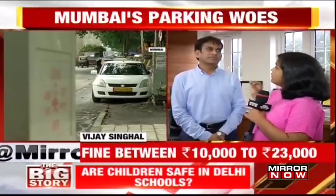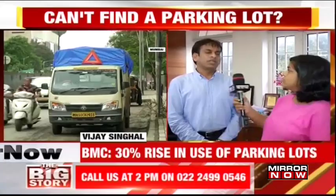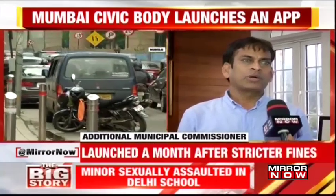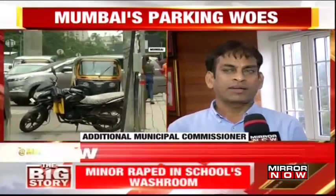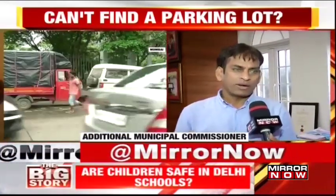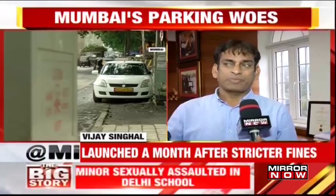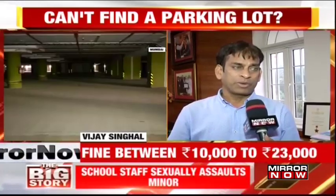There are not many boards around which show people that parking is or isn't allowed here. So is the BMC trying to tackle these teething issues? In view of these problems, that is the reason we developed a parking app so that people can very well see where a parking lot is available. Parking doesn't necessarily have to be right next to where they want to go — nowhere in the world is it like that. What we have done to begin with is place parking lots within 500 meters. That is not a big distance. These parking lots are running empty, built at the cost of crores of rupees, and still people are parking on the road — that is the reason why we started imposing fines.